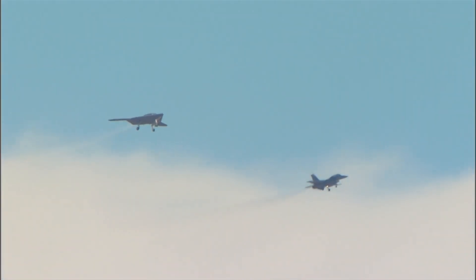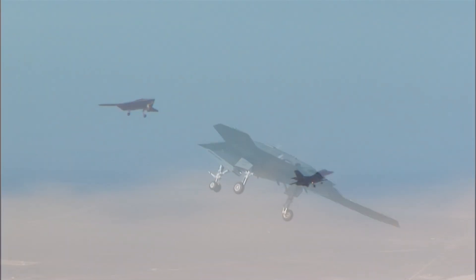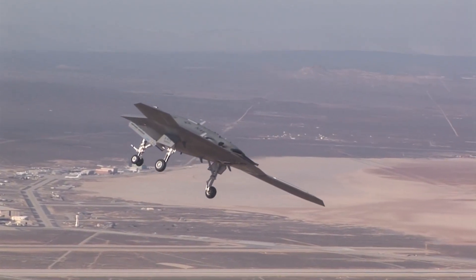The Air Force is also exploring the possibility of adding new sensors, communication systems, and weapons capabilities to the aircraft, which would further expand its utility in modern operational environments.